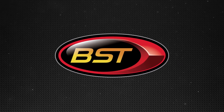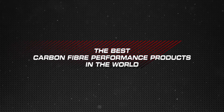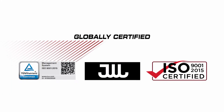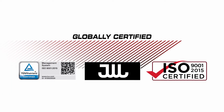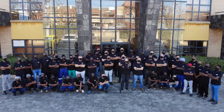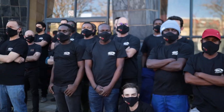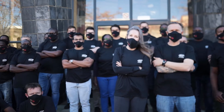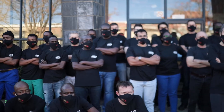BST, the global leader in the manufacturing of carbon fiber wheels and carbon fiber performance products, a high-tech home to a team who share their love of racing with an entrepreneurial zeal to provide customers with a competitive edge on the racetracks of the world.